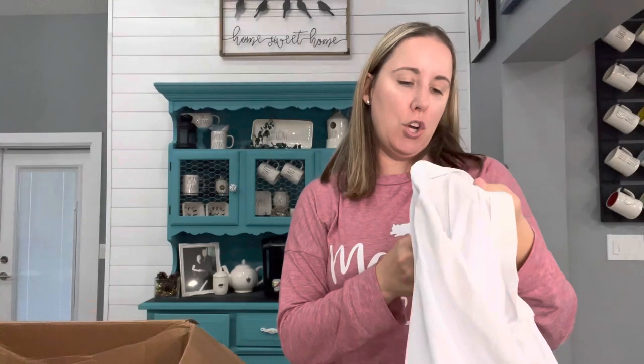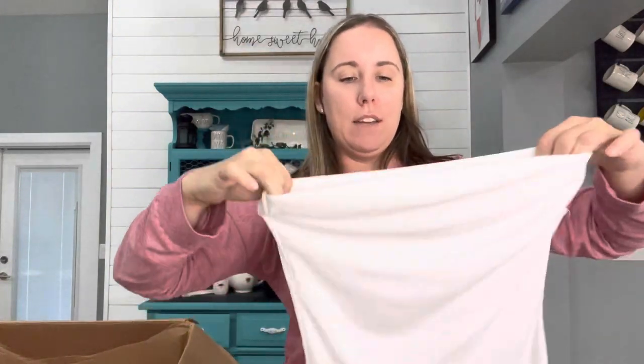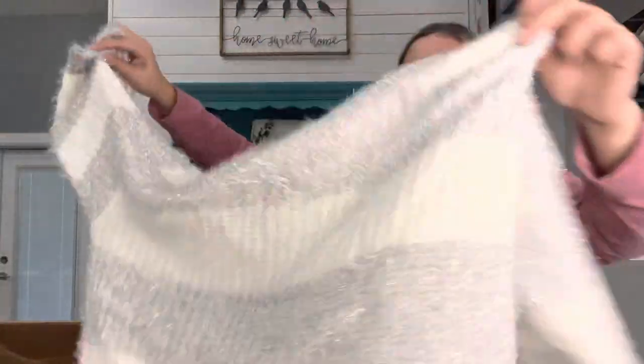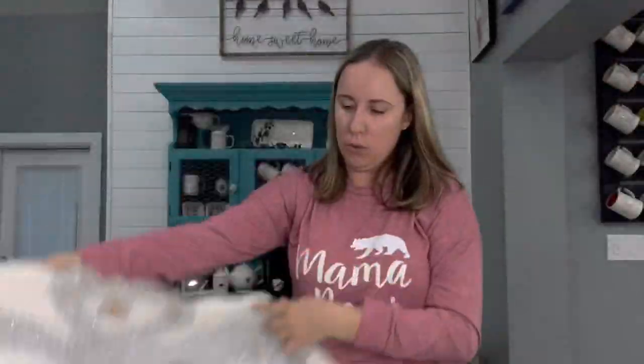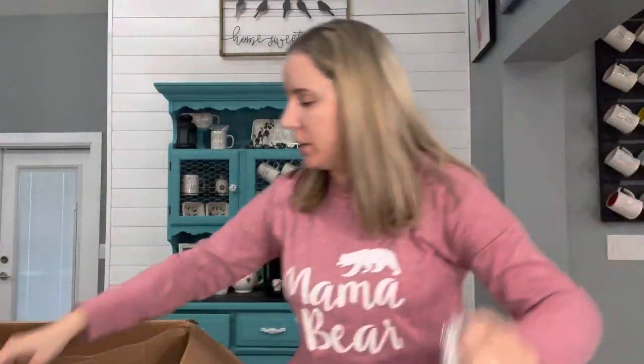We've got a Fashion Nova tubular bodysuit. I've listed a few pieces of Fashion Nova new with a tag and those don't even sell. Hopefully Plato's will take that. We've got a VYI — it feels terrible. A little crop sparkly sweater with no other tag — that'll go to Plato's.